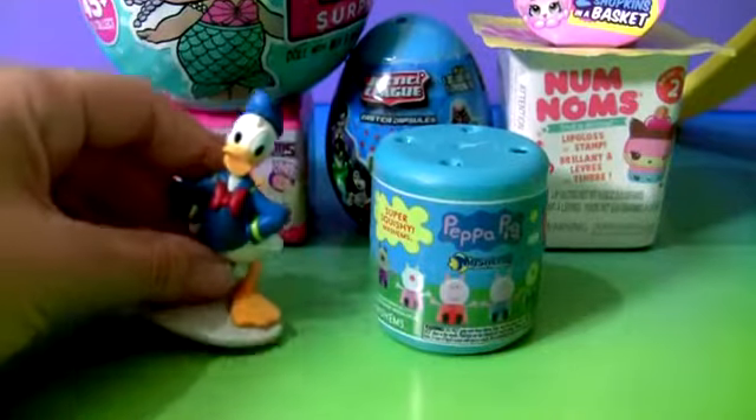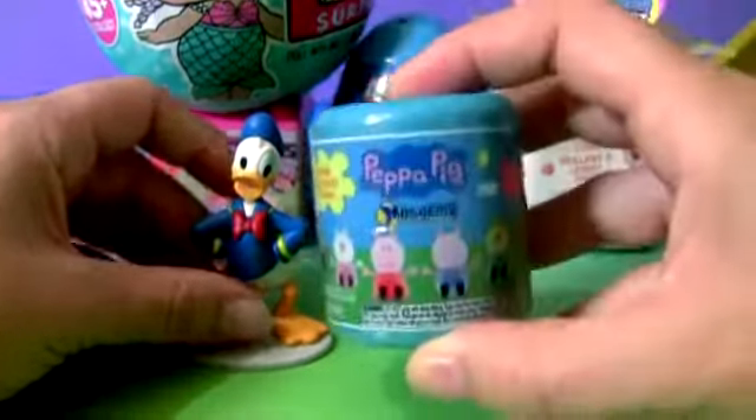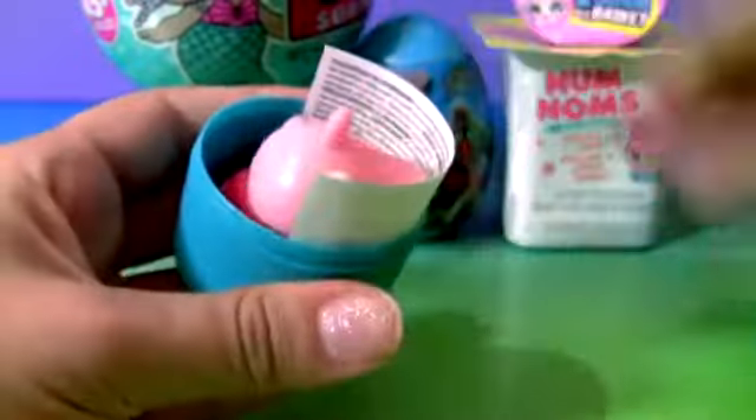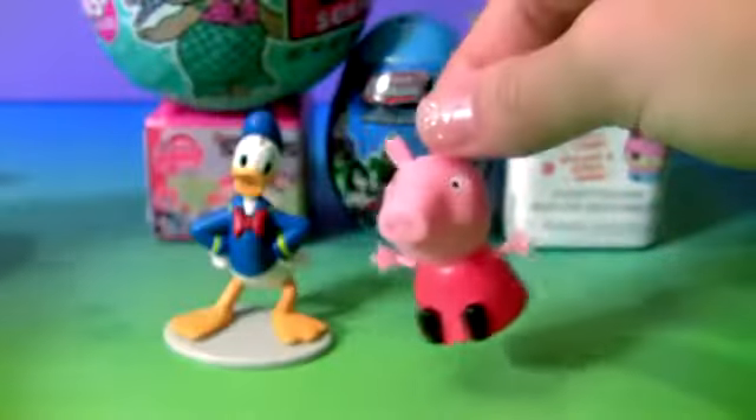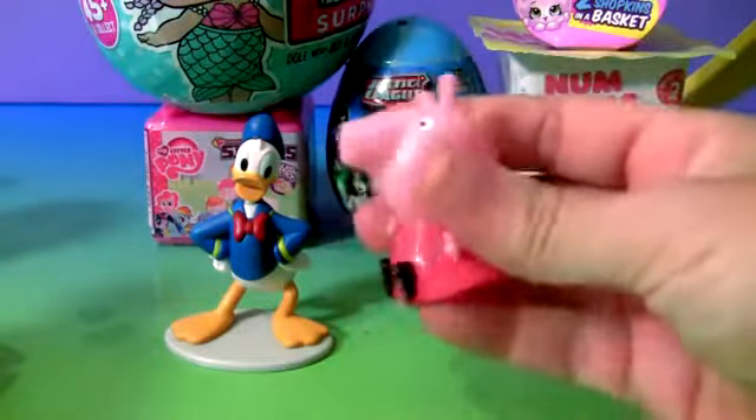Donald Duck and the Peppa Pig Mashems. This is Peppa Pig — super squishy!